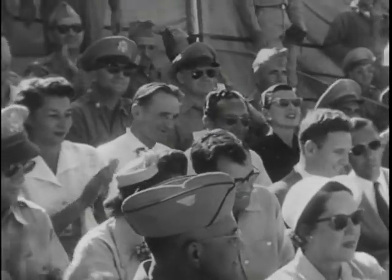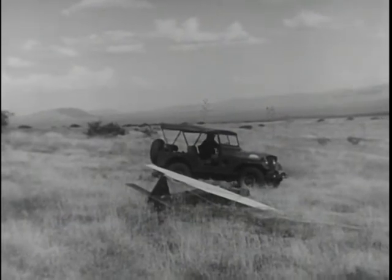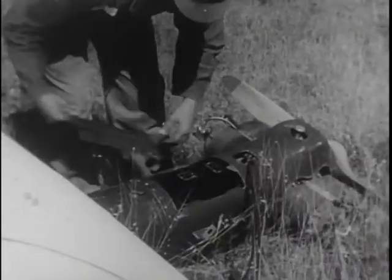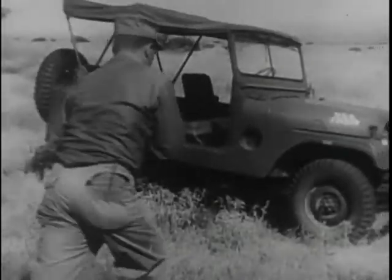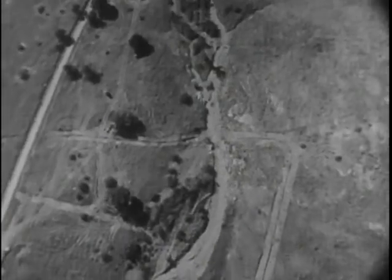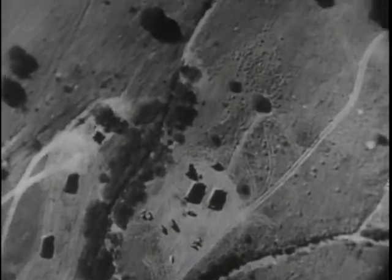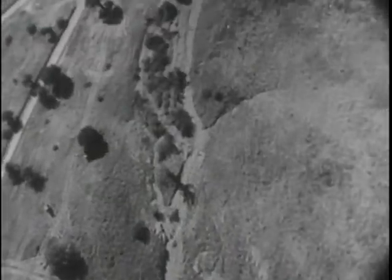For those present, it's an impressive demonstration of a drone operated by remote control. They watch as a jeep pulls up at the fallen drone. The camera is recovered and hurried back to a portable developing laboratory for immediate processing. A half hour later, these motion picture films, showing the target area in rich detail, are available. And not a human life was endangered, as the Army's reconnaissance drone soared over the landscape.